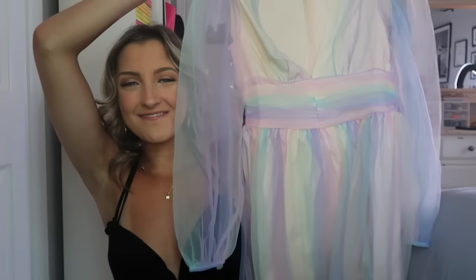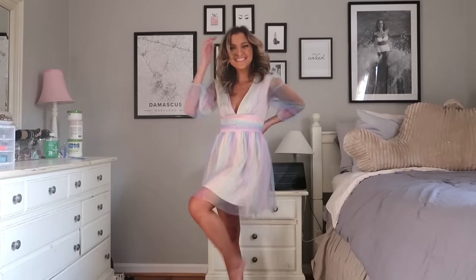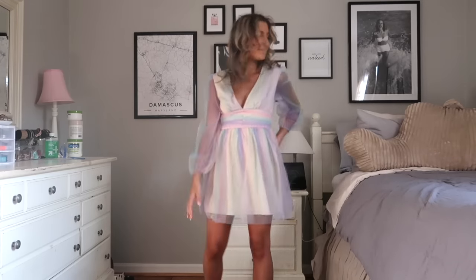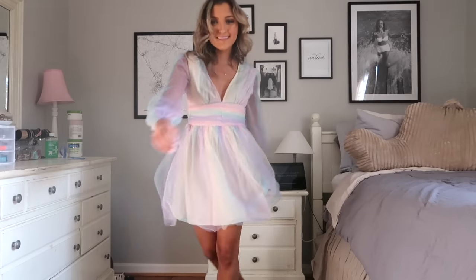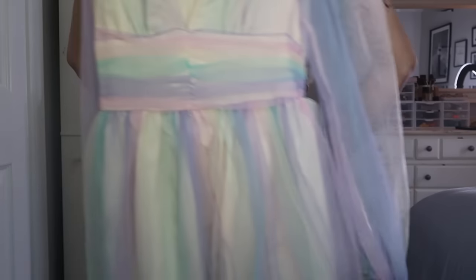Switching gears completely from that western vibe, I have this dress right here that is just so feminine and girly. I absolutely love this — it has tulle all along it, tulle sleeves that kind of balloon out a little bit, and then a tulle skirt. It does have an underlay of fabric so it's not entirely tulle. I love the color scheme — it's like rainbow pastel and I think it's so flattering.